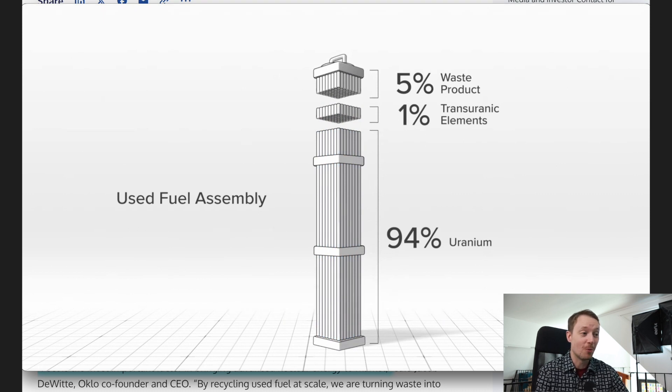That remaining 95% is mostly going to be Uranium-238, which can't really be used in a typical light water reactor.